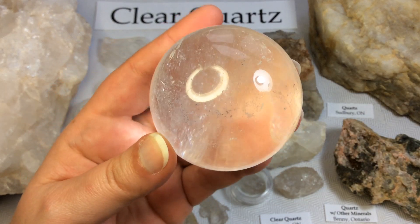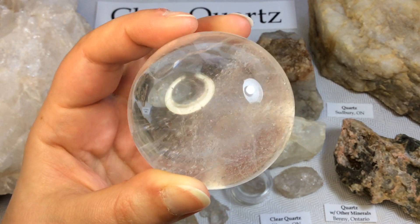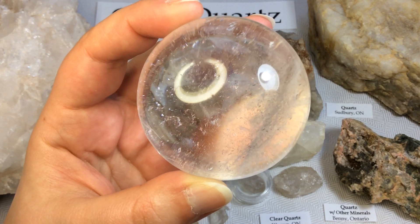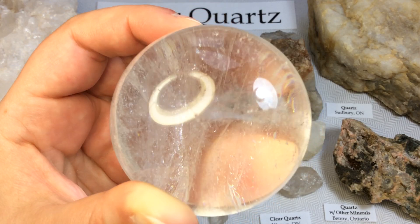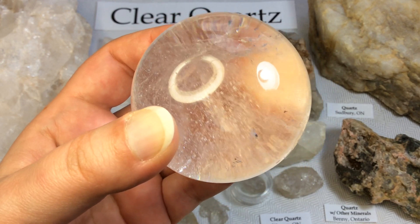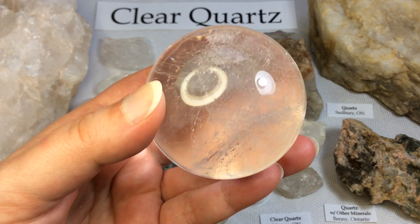What I mean by inclusions is like the natural little flaws in the formation — the little natural cracks and rainbows — and that's also a good indication that the crystal ball you're buying is truly natural, as well as price. They can be quite pricey. If you're buying a large ball that is completely clear and it's not many thousands of dollars, then it's most likely glass.